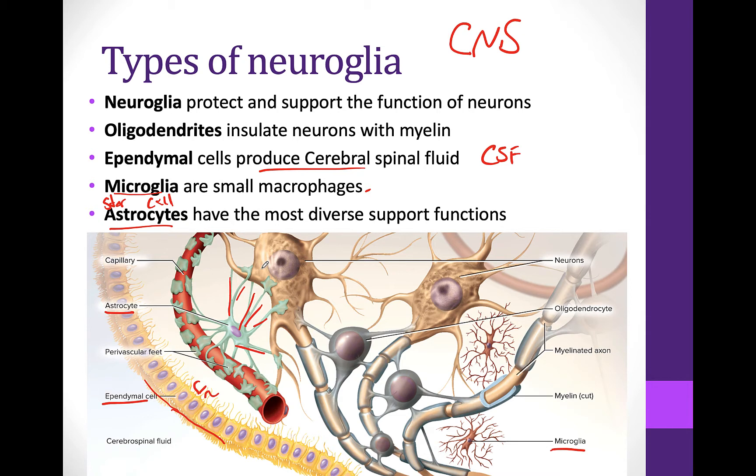Astrocytes provide a supportive network for the different nerve tissue. They form the blood-brain barrier by controlling what can and cannot come into the cerebrospinal fluid from the blood. They help to dilate or constrict blood vessels. They help in converting glucose from the blood into lactate so that it can supply energy to the brain. They secrete growth factors, influence signaling, and regulate the composition of fluid, as well as removing things like excess potassium or excess neurotransmitters from the cerebrospinal fluid.